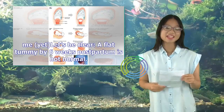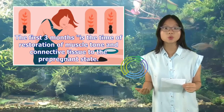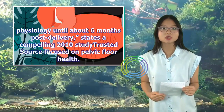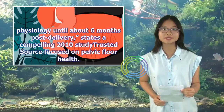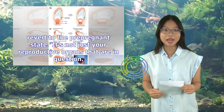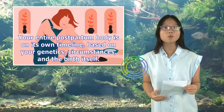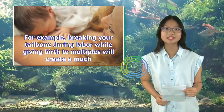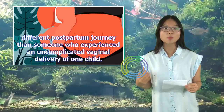A flat tummy by six weeks postpartum is not normal. The first three months is the time of restoration of muscle tone and connective tissue to the pre-pregnant state. Although change is subtle during this phase, a woman's body is nonetheless not fully restored to pre-pregnant physiology until about six months post-delivery, states a compelling 2010 study focused on pelvic floor health. Some changes to the reproductive organs are much longer in resolving, and some may never fully revert to the pre-pregnant state. Your entire postpartum body is on its own timeline, based on your genetics, circumstances, and the birth itself. For example, breaking your tailbone during labor while giving birth to multiples will create a much different postpartum journey than someone who experienced an uncomplicated vaginal delivery of one child.